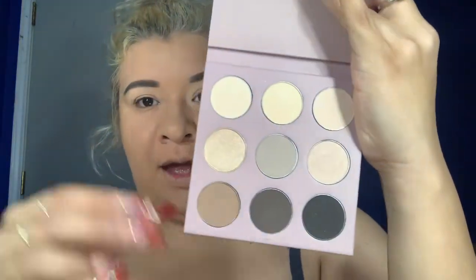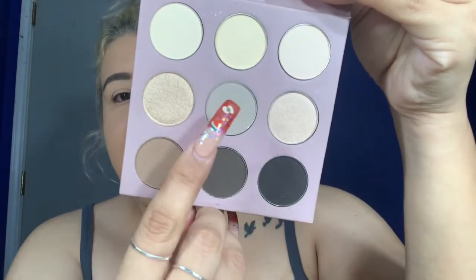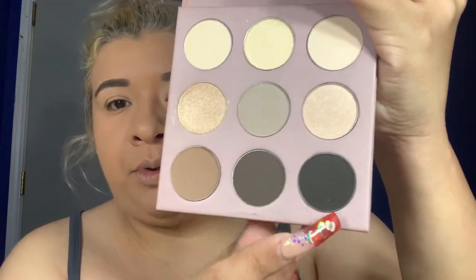Next we got a palette from BoxyCharm — this is by Cargo Cosmetics. I've never heard of this brand before. The colors are more natural and nude, which aren't normally my thing, but I'm going to keep it because there's a gray shade in here that is so freaking pretty, and there's a dark brown too. I'm going to try it — I'm picking up a brush and going in with this gray. It's not a tutorial, just me trying the products out.